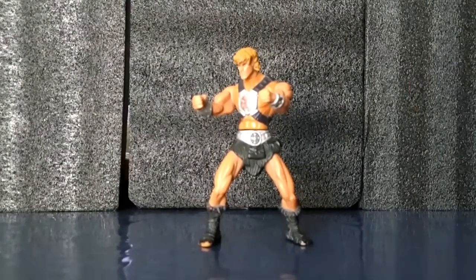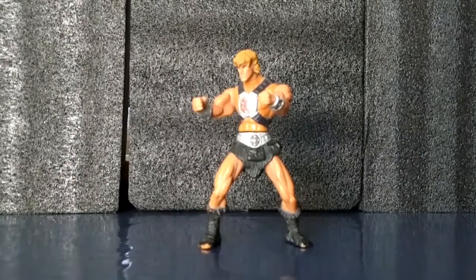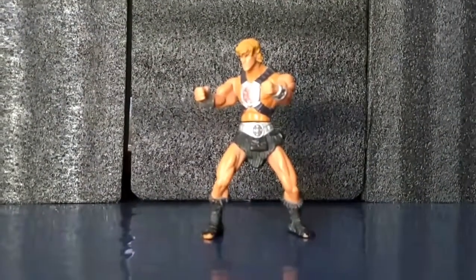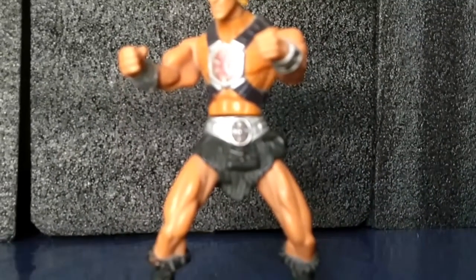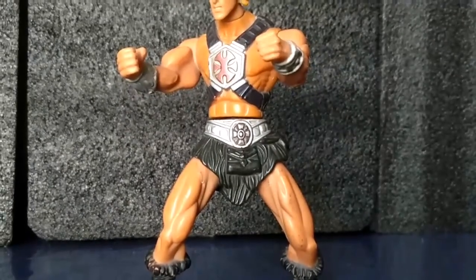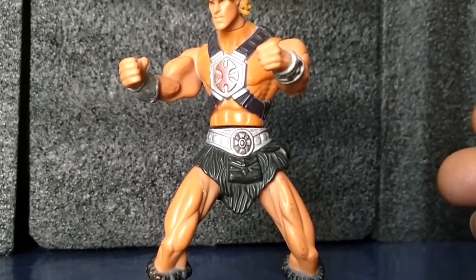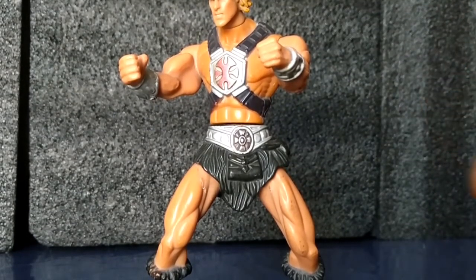La primera figura que les quiero enseñar es este He-Man. Creo que este He-Man es hecho por McDonald's. Vamos a hacer un acercamiento. Esta figura yo la he visto por ahí en el tianguis a un precio de $40 pesos, y a mí me salió a solamente $10 pesos.